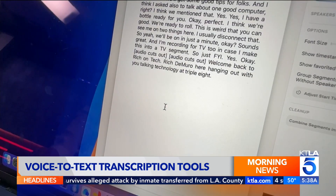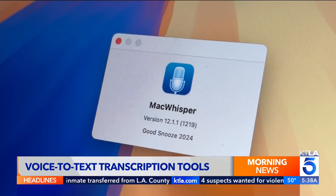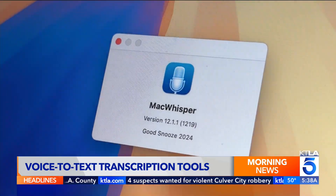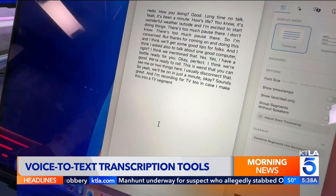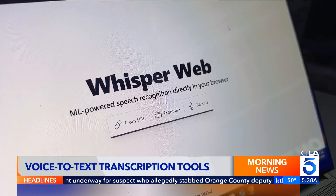Want to transcribe audio files on your computer? My favorite Mac app is MacWhisper. On Windows, check out Vibe Transcribe. And for a web-based option, Whisper Web gets the job done.